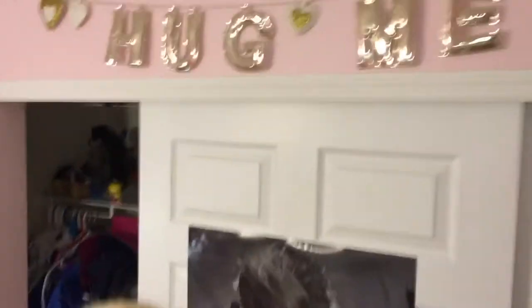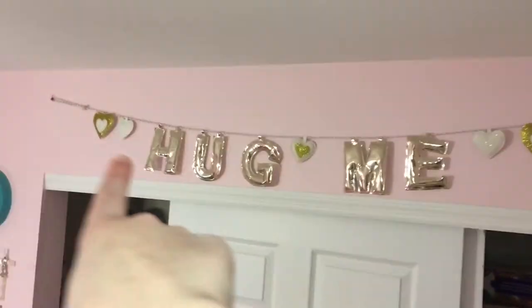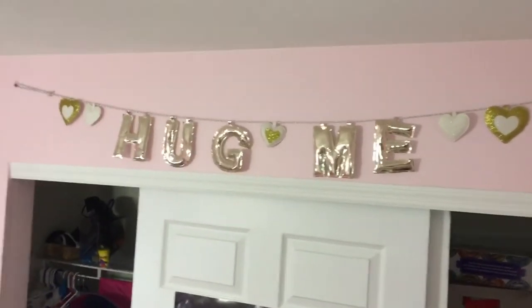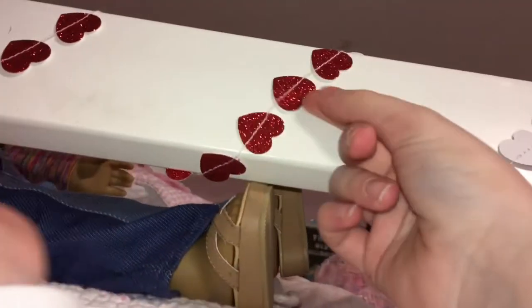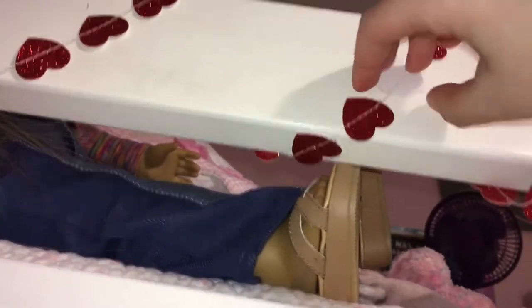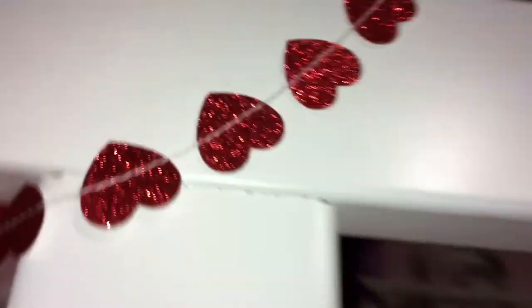Up above our closet, we have this little sign that says 'hug me.' It's super cute — I might keep it up year round. On the gate to prevent falling off the top bunk, we have this really cute heart garland. It can flip over by itself and it's just super cute — look at that sparkle! So pretty, I love it so much.